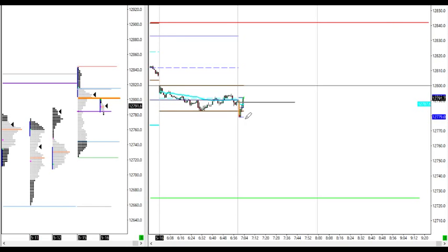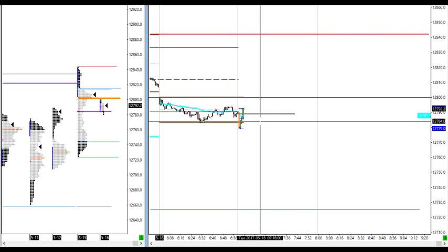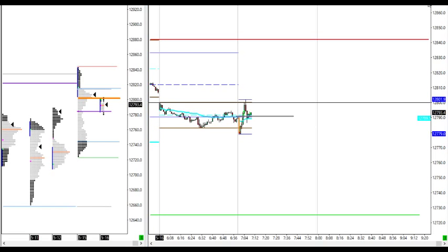Price does not hold below initial balance low — got short here for continuation, now stopped out on that trade. Let's see — fake down very nicely here at initial balance low.